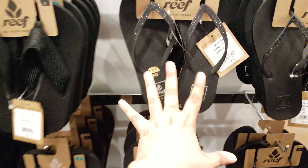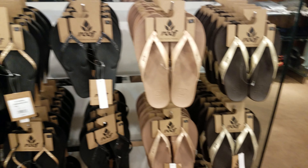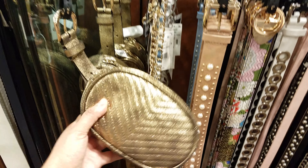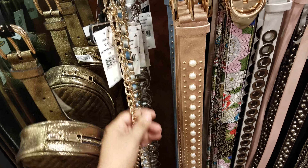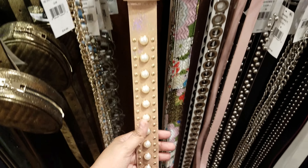They do have the Reef sandals here — they're going to be $32, and the other Reef is $30. Here are the belts — we have a Steve Madden backpack with a belt — this is going to be $45. They do have more belts — looks like a purse chain. This belt is going to be $34, it is Steve Madden.